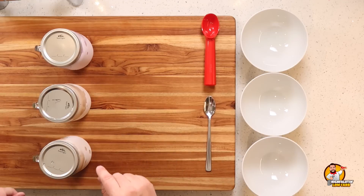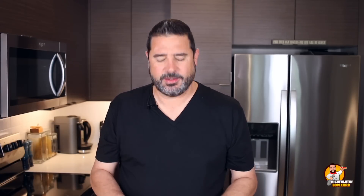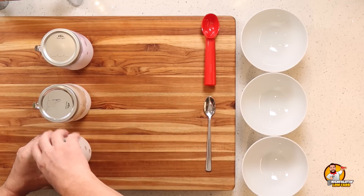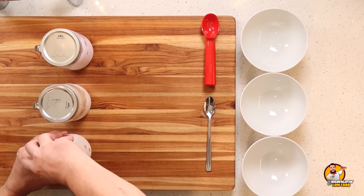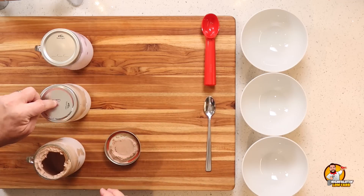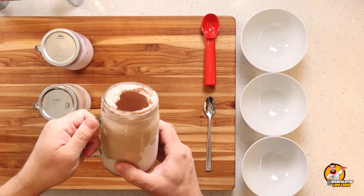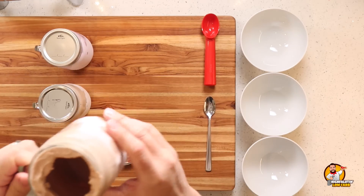All right, guys, we are back — and it's actually the next morning, early the next morning. So we're going to have ice cream for breakfast! It was a little too late to film last night. I've got our three jars lined up. They've been out of the fridge for about 10 minutes. You want to give them a little bit of time to soften up. I've marked the allulose bottle, and this other one is the erythritol.